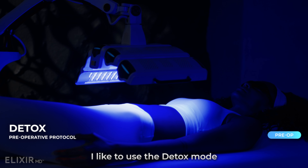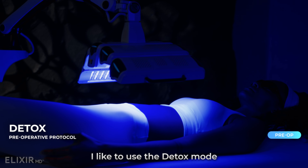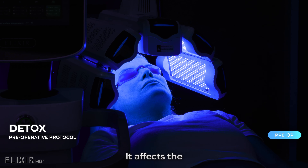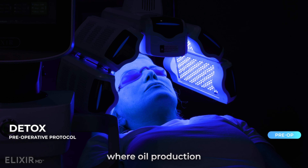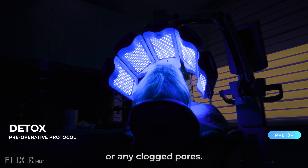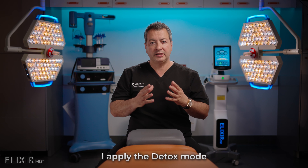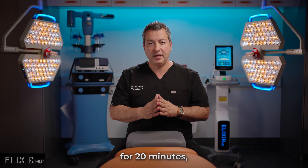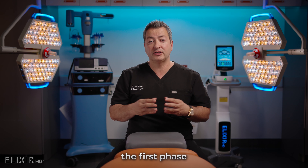Preoperatively, I like to use the detox mode, which helps with minimizing the bacterial load on your skin. It affects the sebaceous glands where oil production is minimized, so you don't get acne or any clogged pores. I apply the detox mode prior to marking the patient for 20 minutes, and I consider that the first phase of your recovery.